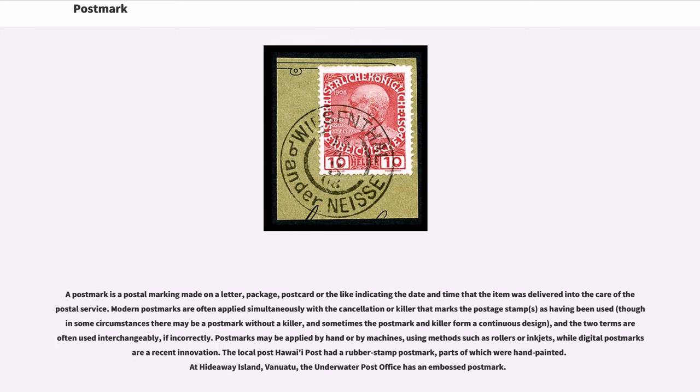Postmark. A postmark is a postal marking made on a letter, package, postcard or the like indicating the date and time that the item was delivered into the care of the postal service. Modern postmarks are often applied simultaneously with the cancellation or killer that marks the postage stamp as having been used, and the two terms are often used interchangeably, if incorrectly. Postmarks may be applied by hand or by machines, using methods such as rollers or inkjets, while digital postmarks are a recent innovation.